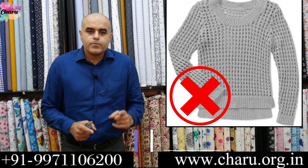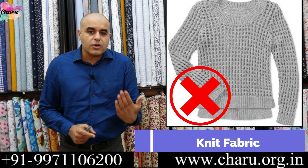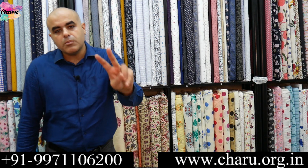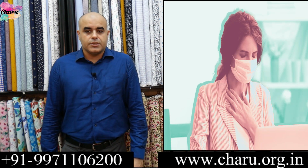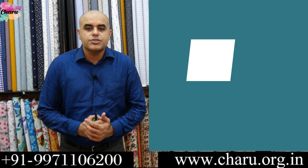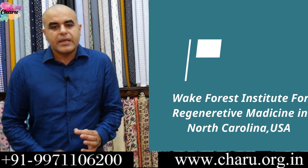That is the reason knit fabrics should be avoided for making masks, because they create holes when they stretch, which the virus could get through. The second most important factor is the breathability quotient — can a person breathe with ease through the fabric?